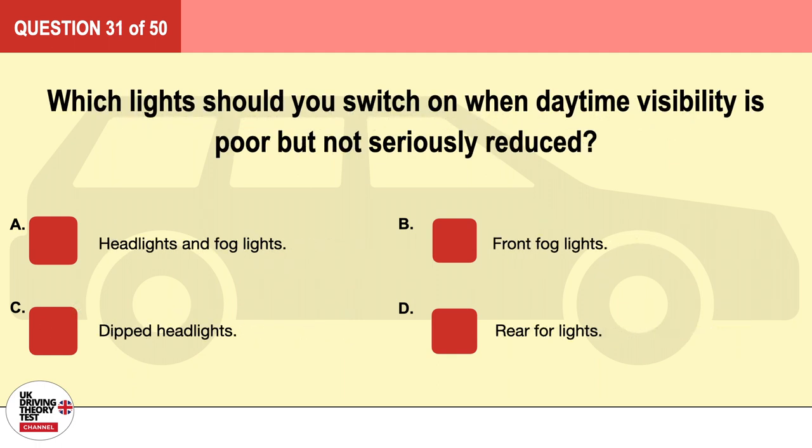Question 31. Which lights should you switch on when daytime visibility is poor but not seriously reduced? A. Headlights and fog lights. B. Front fog lights. C. Dipped headlights. D. Rear fog lights. The correct answer is C: dipped headlights.